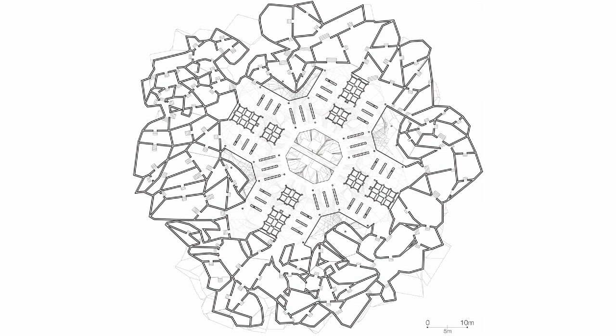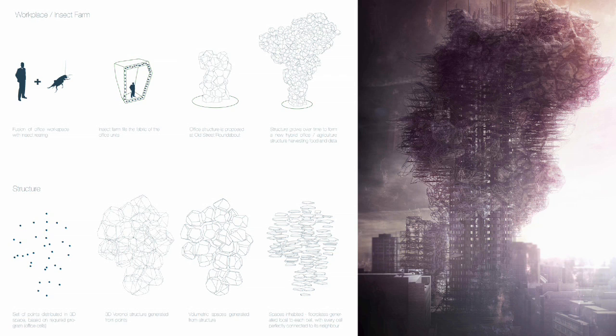The central core is the backbone which stores the food production elements — storing the 3D printers, the grinders, and the silos which are processing these insects into food. Whereas the cells are more about the office spaces which are actually cultivating the insects as data carriers. There's a system which can grow over time and based on the geometry it can always add to itself, so it's a kind of evolutionary structure.